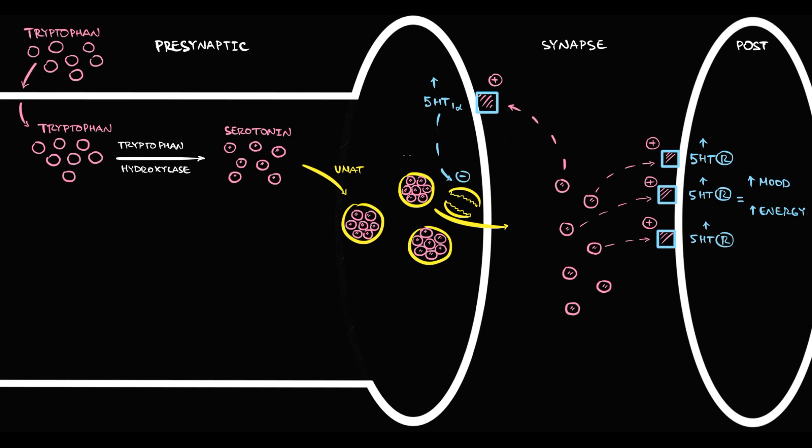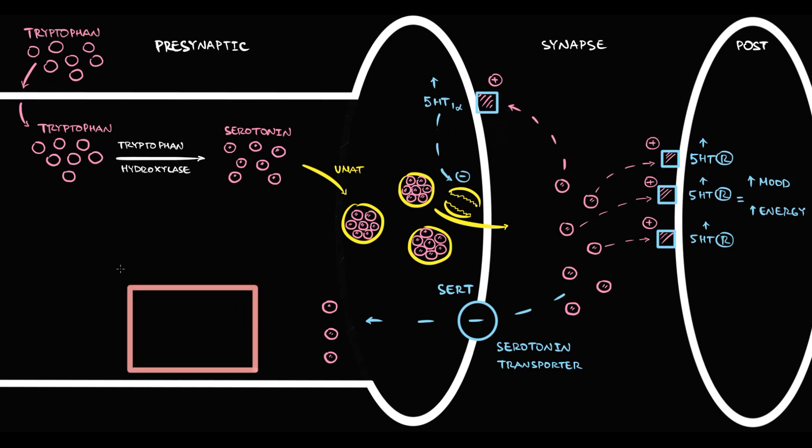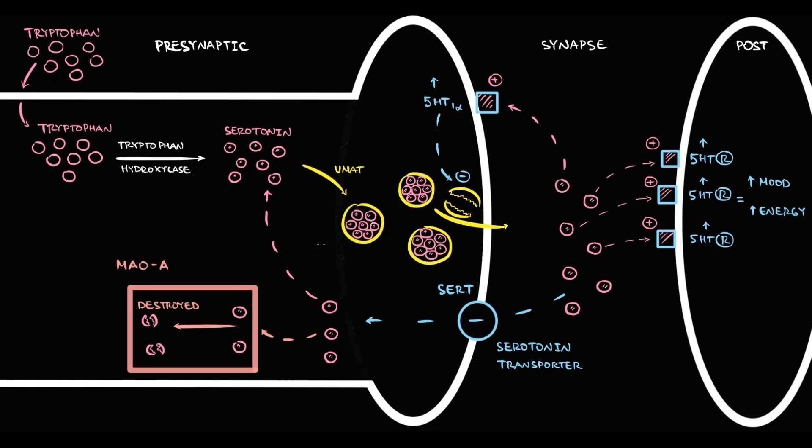The serotonin-1B autoreceptor inhibits the exocytosis of serotonin vesicles into the synapse, providing reciprocal regulation. Serotonin molecules that did not bind to any receptor are taken up by the serotonin transporter SERT on the presynaptic neuron. SERT delivers them back to the presynaptic neuron, where monoamine oxidase A destroys most of them. Some serotonin molecules escape and join newly formed serotonin molecules, thereby replenishing the serotonin pool.